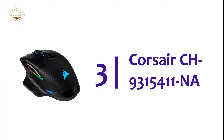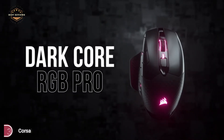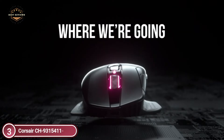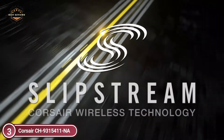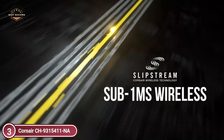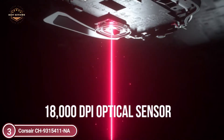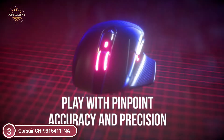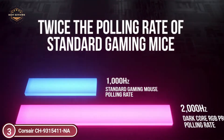At number 3, the Corsair CH9315411NA. Enjoy high-end precision and accuracy thanks to an exclusive Pixart PAW 3392, a native 18,000 DPI optical sensor specifically designed for wireless mice with low power consumption and customizable to 1 DPI resolution. Hyper-polling technology connects to your computer at up to 2 GHz, nearly double the speed of normal gaming mice, and provides quick response times.